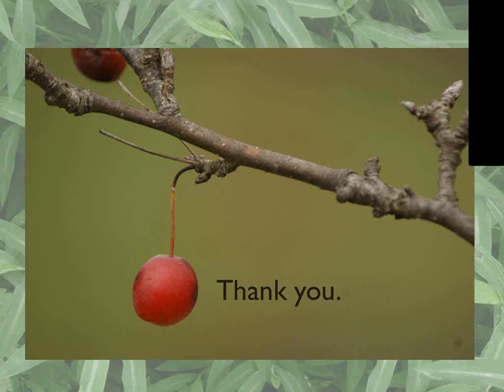Thank you so much for your time and insight — very informative. You can find the presentation recorded on the website if you'd like to review anything. Thank you to everyone for listening today.